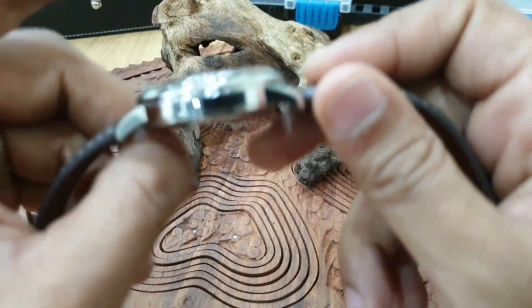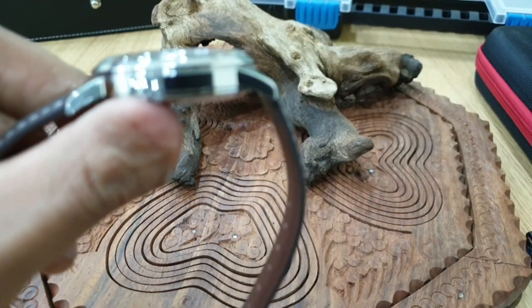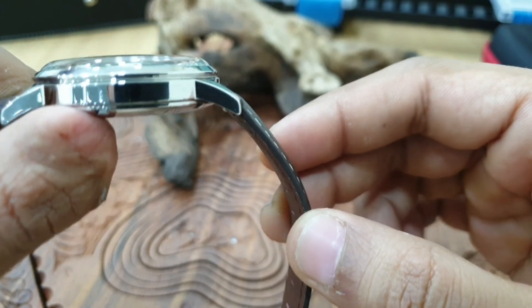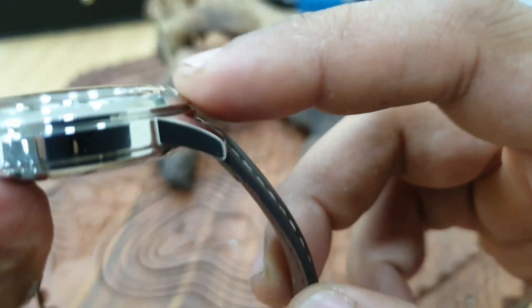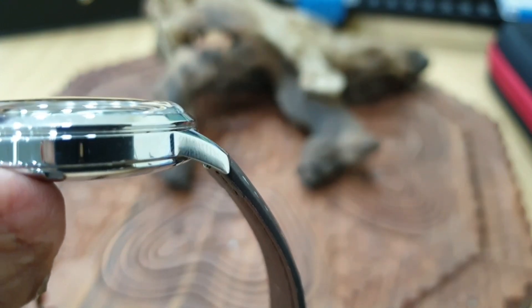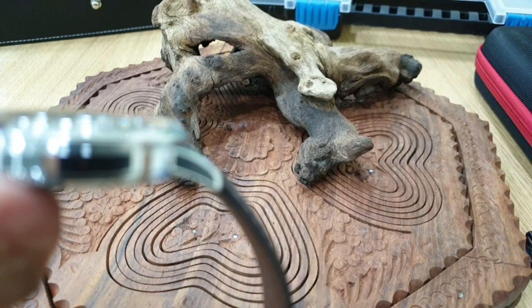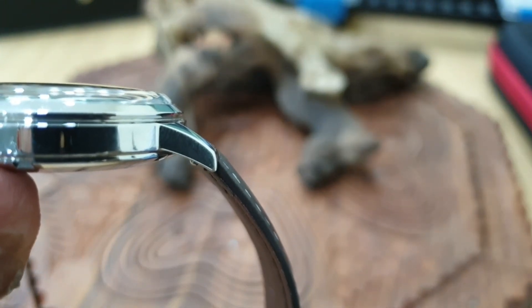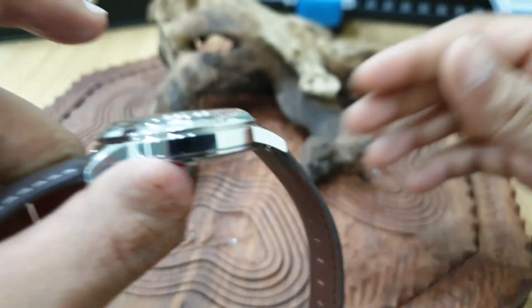Looking at the side profile, let the camera catch it — look at the crystal. It's almost flawless, nearly flush — nearly perfect, but that is good enough to be honest.